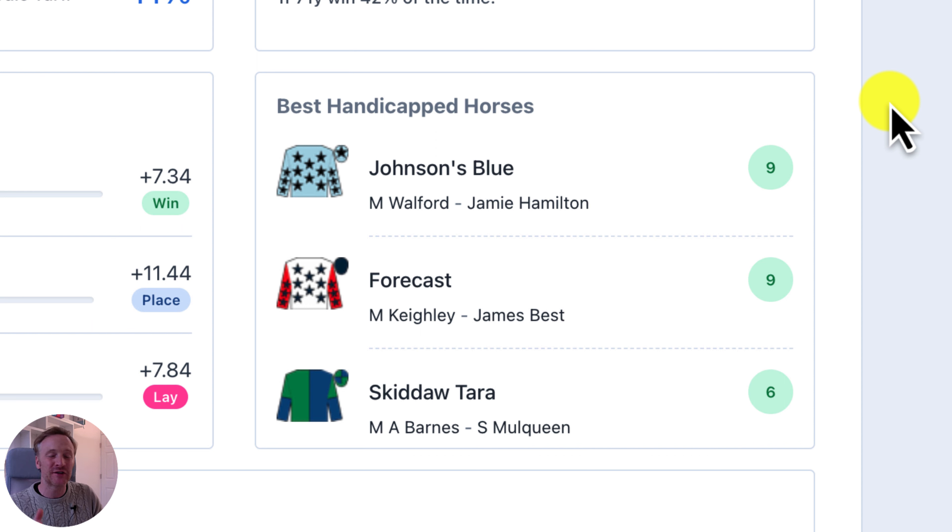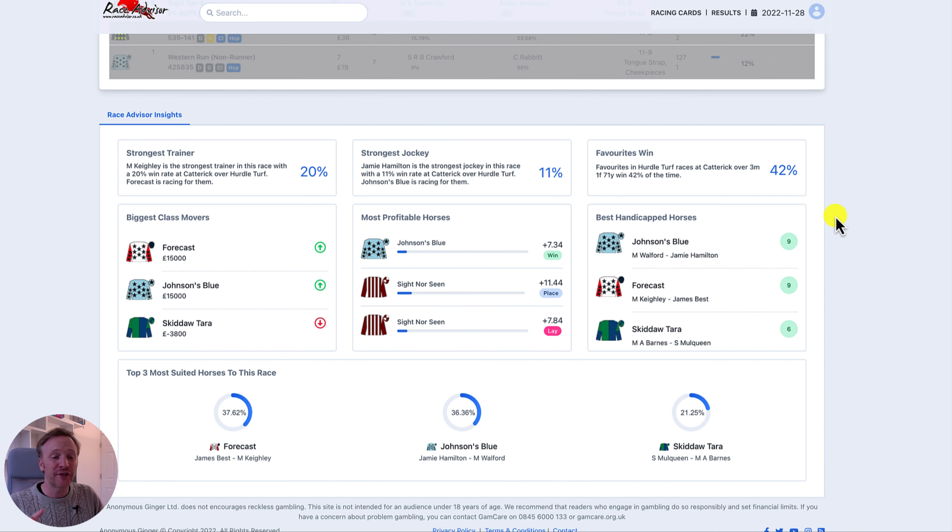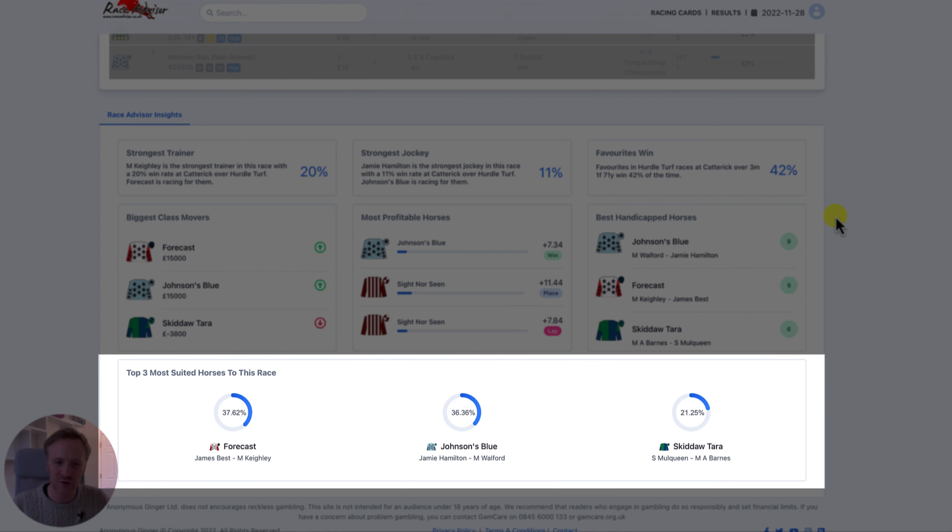Coming over to the best handicapped horses — this is a brand new feature where you can see the horses that are looking to be best handicapped in this race. There's a score next to them on the right-hand side which gives you an idea of how big a difference in handicap is likely to be between those three horses. So if you want to focus on the best handicapped horses, you can now do that really quickly and easily.